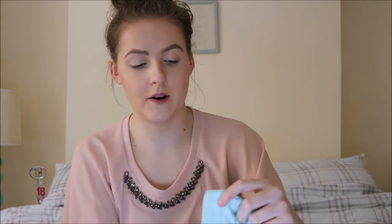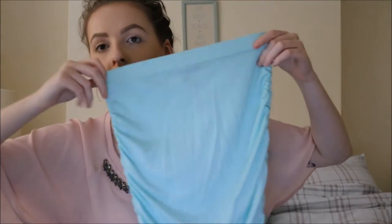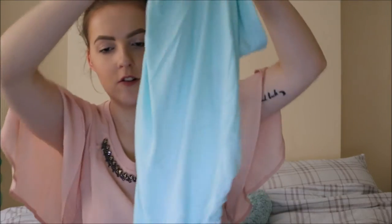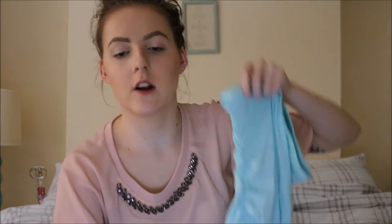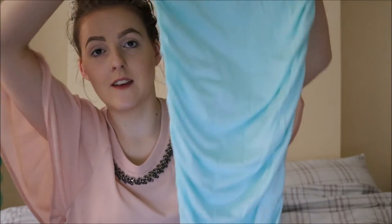Next is another midi skirt — I am loving midi skirts and midi dresses lately. It's this mint green midi skirt with ruched sides, which gives it a cool effect. This was £8 and I got it in a size 8.